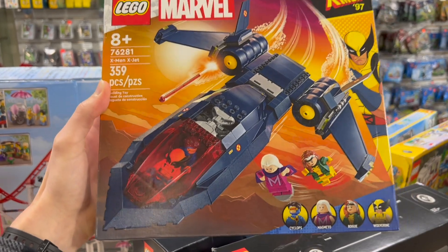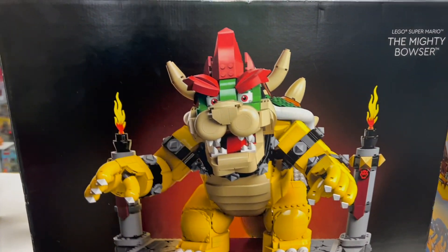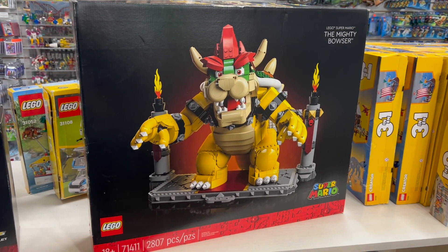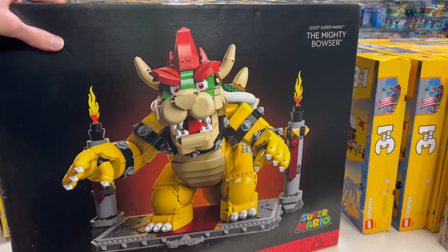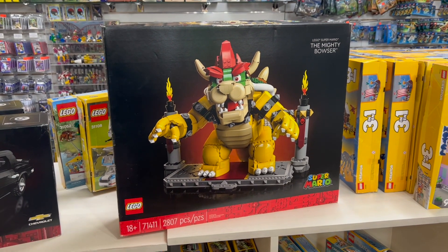And we have the return of Bowser — a really great set. We actually surprisingly sold out of them not too long ago, I think it was the beginning of the holiday season. So he's back; if you need him, we've got him. Should be retail price until he retires. Let's go ahead and check out the minifigures downstairs now.